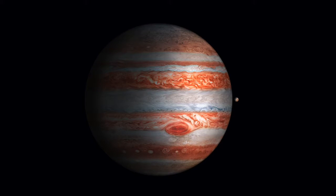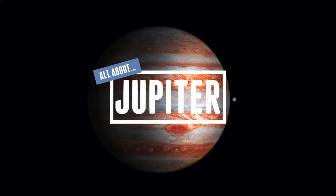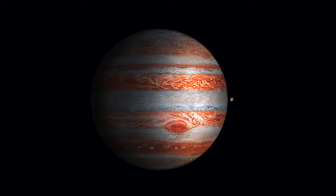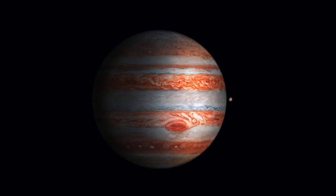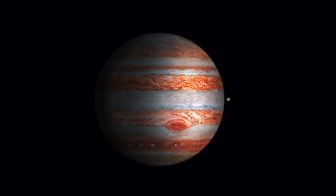Hello everyone and welcome to our universe. Today we'll be talking all about Jupiter. We'll be asking certain questions like how large is Jupiter, what is the great red spot, does Jupiter have a solid surface, and many other questions. So let's jump right in and talk all about Jupiter.